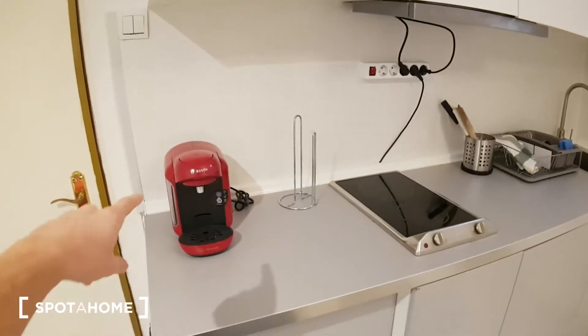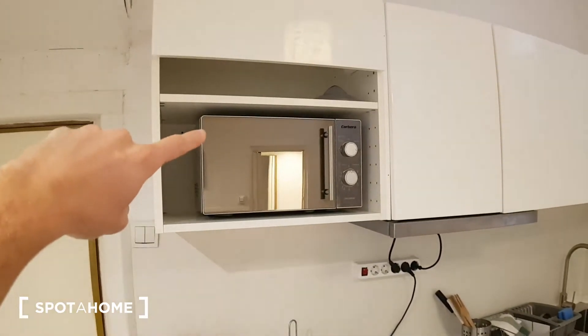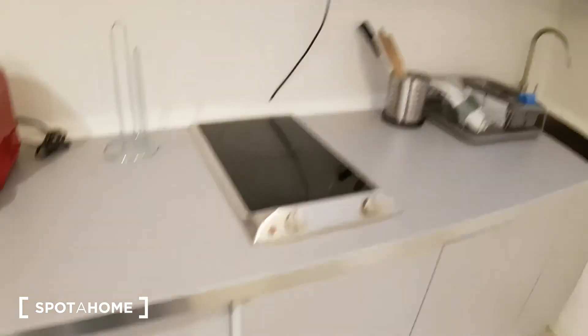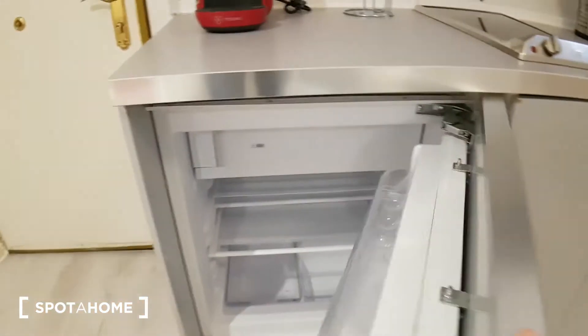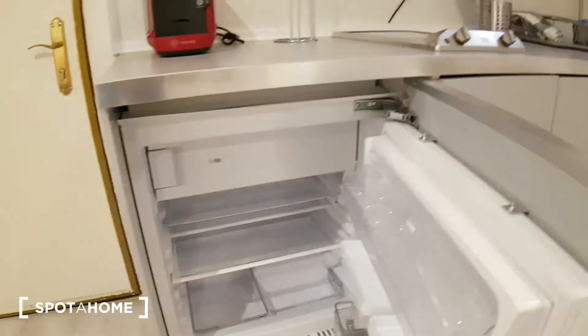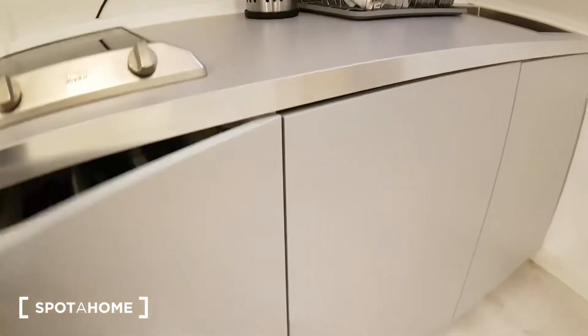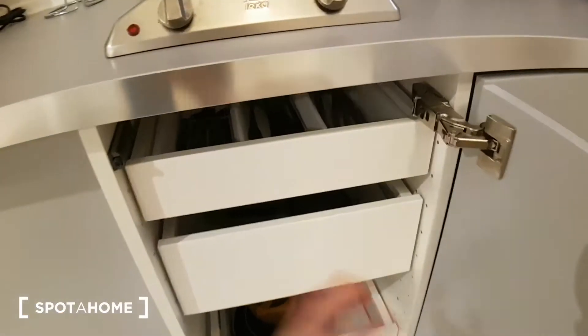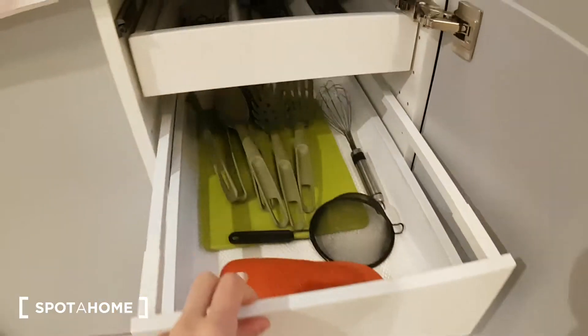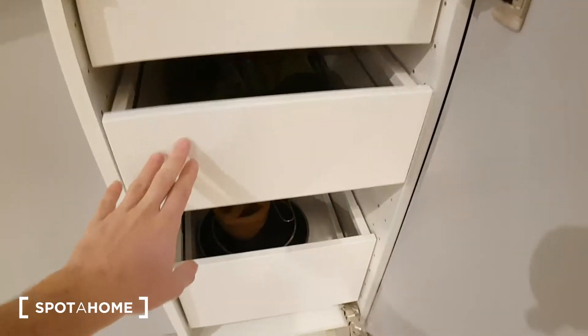In the kitchen we have the coffee machine, the microwave and oven, the heating plates. Here we have the fridge with a freezer right here. And here we have some drawers with cutlery and stuff to cook.